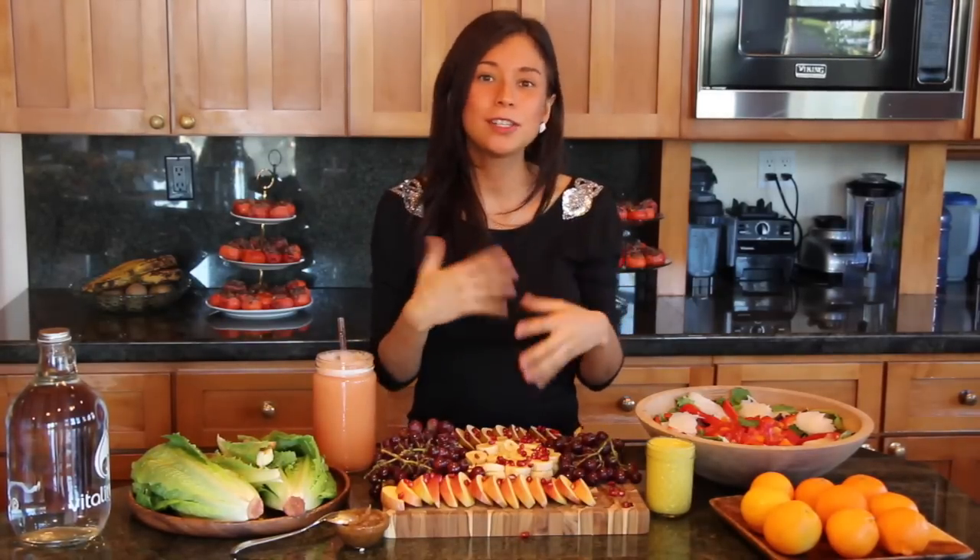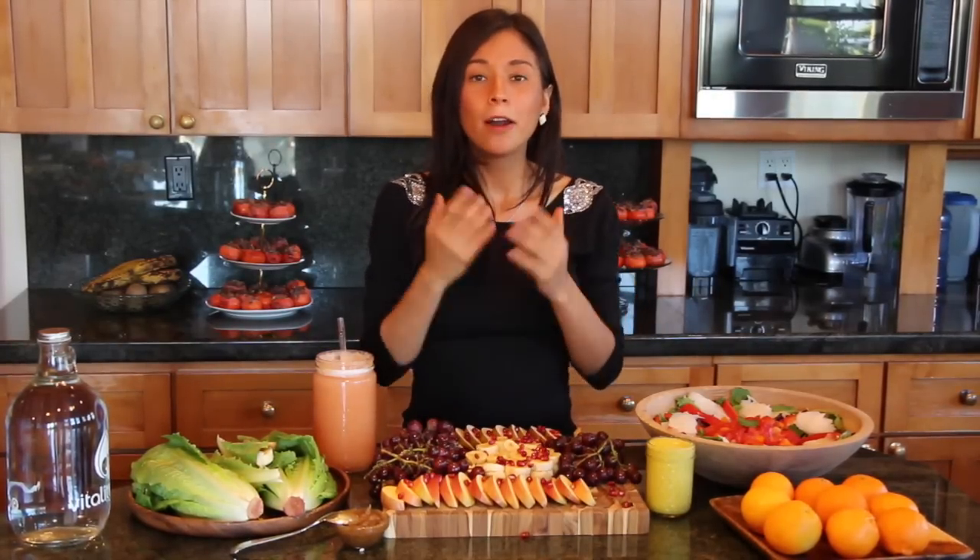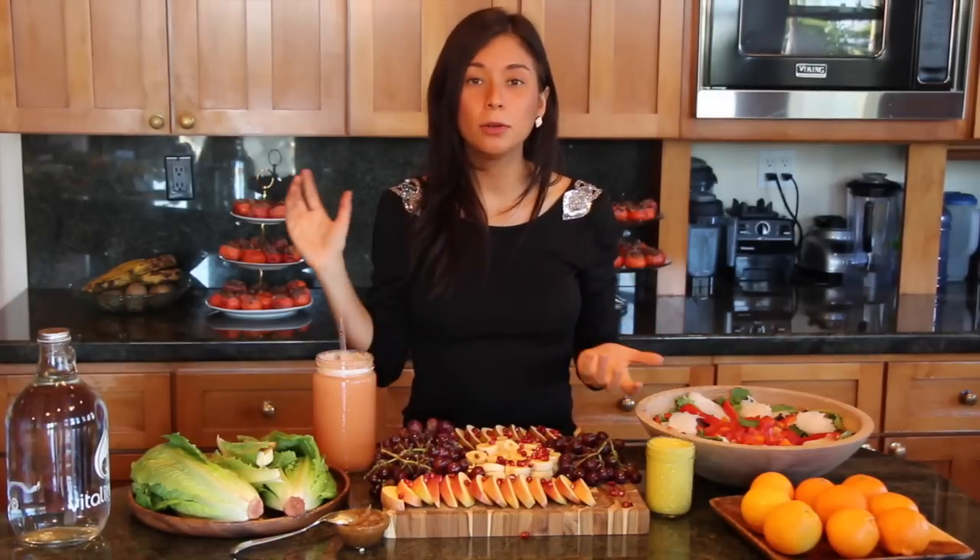If you're not used to eating greens, this is a great way for you to start eating more. It's very important that you eat greens because they have the essential minerals that you need throughout your day. If I don't do the romaine taco, I'll do a smoothie and I'll usually include bananas or some kind of sweet fruit because it's more dense in calories.